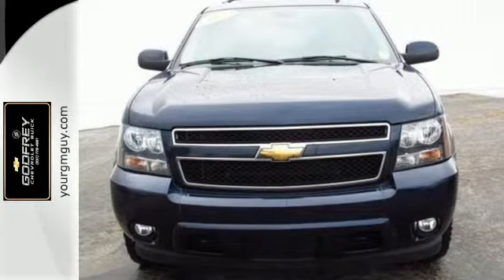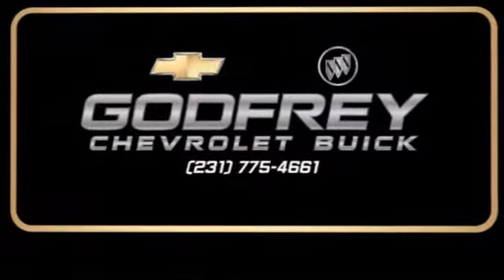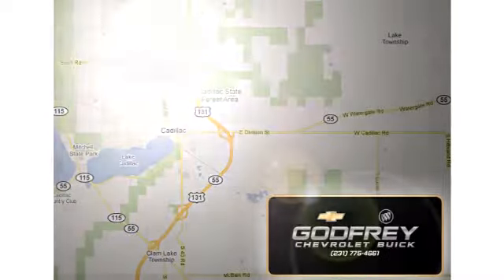Test drive it today. From sales to service to parts and collision repair, call or stop in today. We're conveniently located at 1701 North Mitchell Street in Cadillac, Michigan.